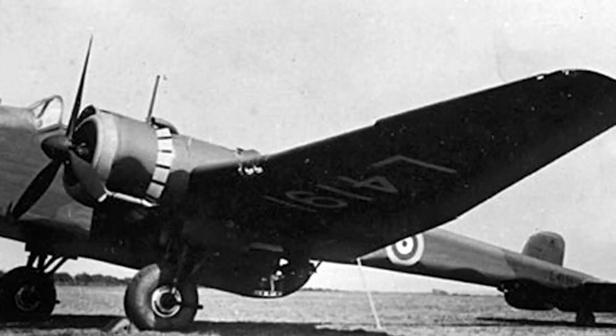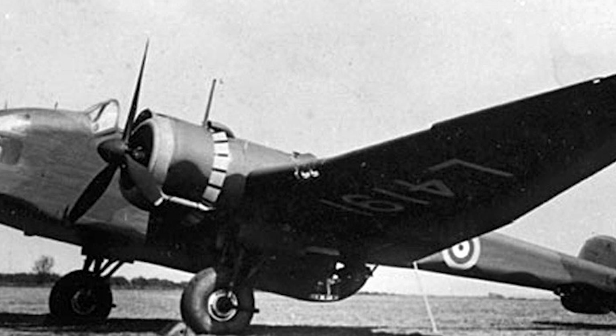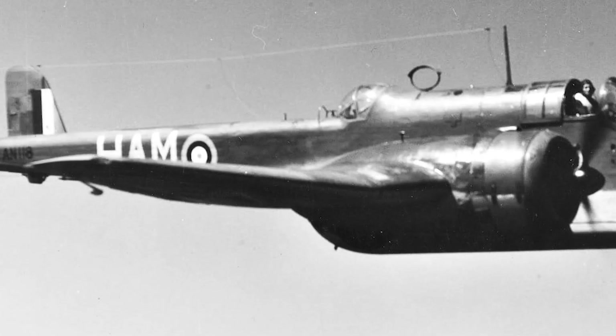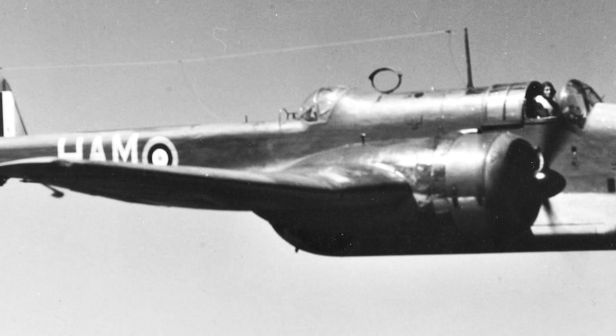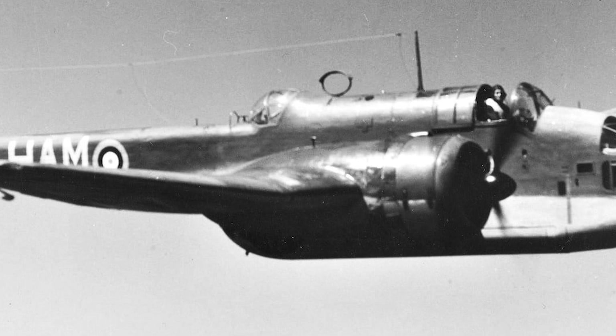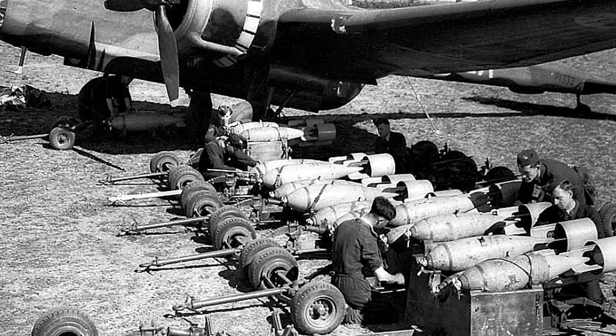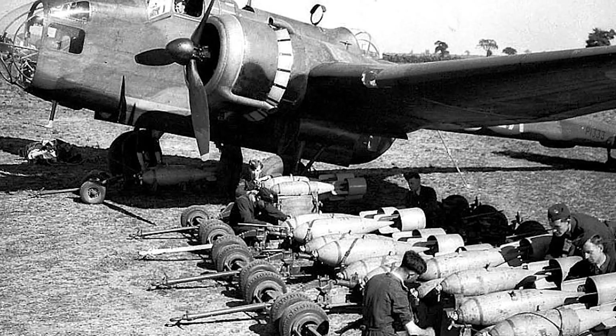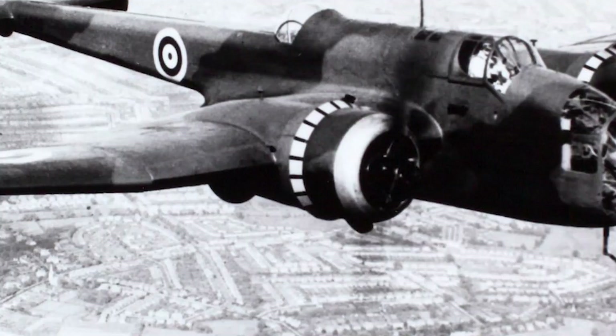The Hampden was given a rather unique shape for an interwar bomber, featuring a thin tail unit extending aft to which was seated a twin vertical tail assembly at the extreme rear. This stem allowed both the dorsal and ventral gun positions to be featured along the aft section of the fuselage, providing good fields of fire. The wing mainplanes were mid-mounted, with each housing a radial piston engine along the leading edge driving three-bladed propellers.